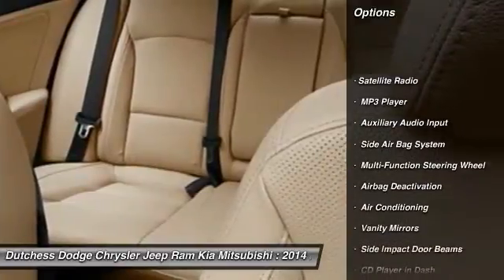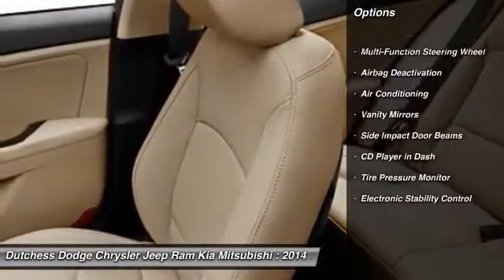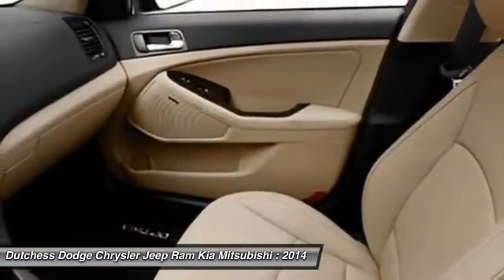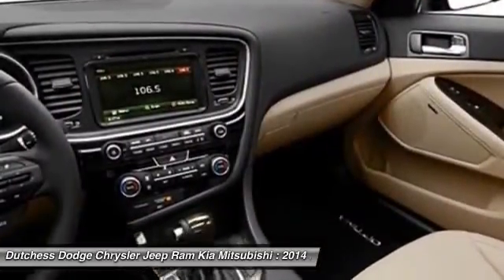Here are some of this vehicle's great options: power driver's seat, dual airbags, adjustable headrests, auto express down window, power steering, HomeLink garage door opener, front air conditioning, floor mats, cruise control, and anti-theft security system.